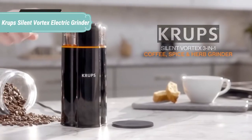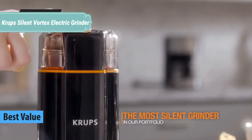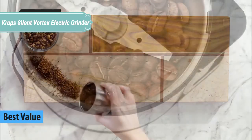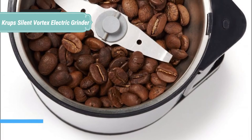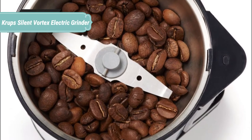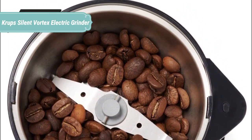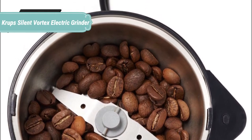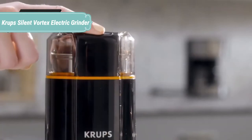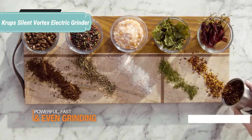At number 4 we have the Krups Silent Vortex Electric Grinder. The Silent Vortex is designed for the quietest grinding to perfectly fit into your morning routine. The patent pending vortex spin technology allows for 12 cups of drip coffee in 15 seconds. The Silent Vortex 3-in-1 grinder is quiet and powerful, and also ideal for crushing dry herbs and spices with impressive efficiency.